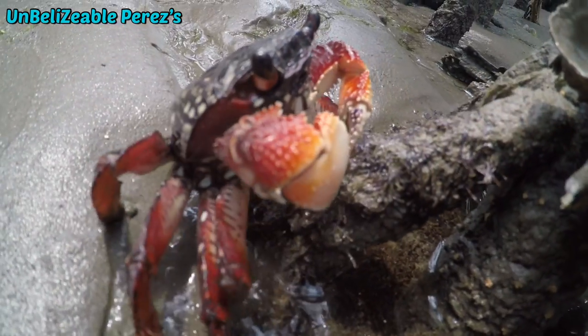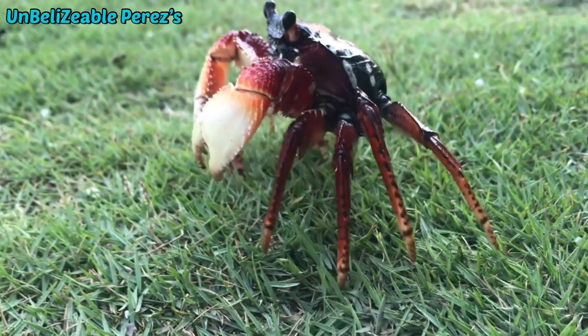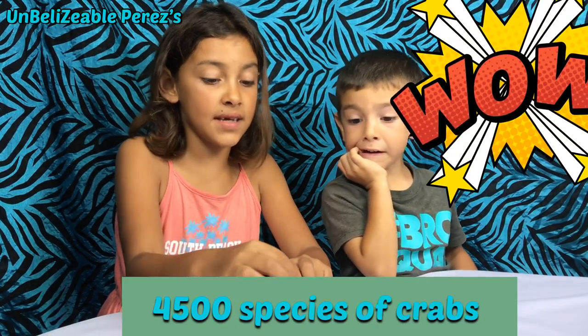What else have you learned about crabs, Anya? There's a lot of stuff I can explain. There are 4,000 different types of species of crabs.